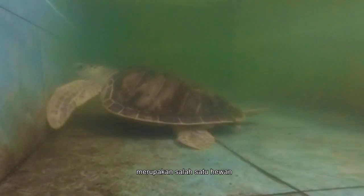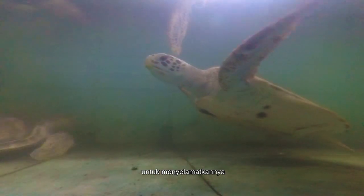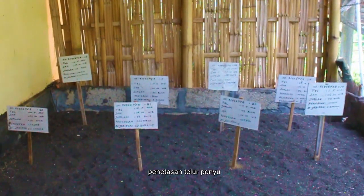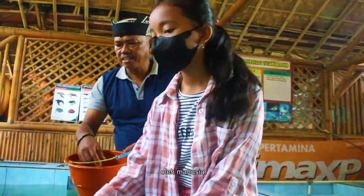The turtle is one of the animals that will be extinct in the future. One of the ways to rescue it from extinction is by making conservation, for example hatching turtle eggs in nature but still being watched by humans.